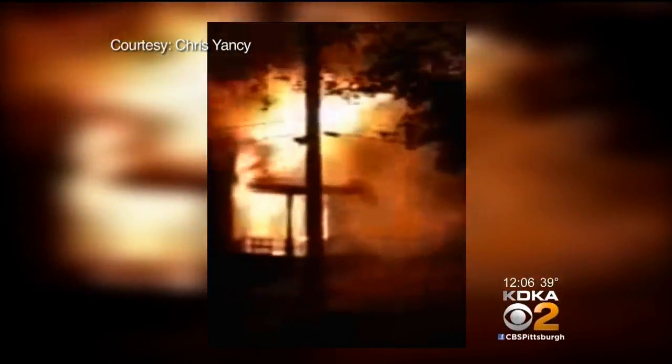Take a look at this cell phone video recorded by the neighbor across the street just after six this morning. That neighbor said she heard something crackling outside and peeked out her window to see this.